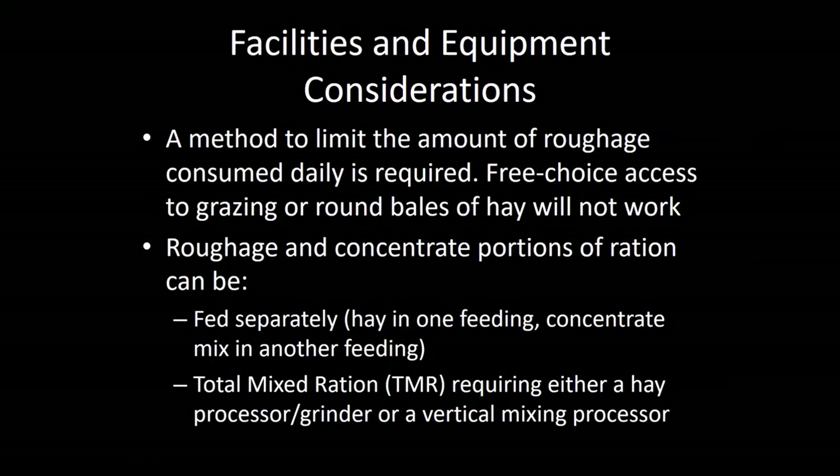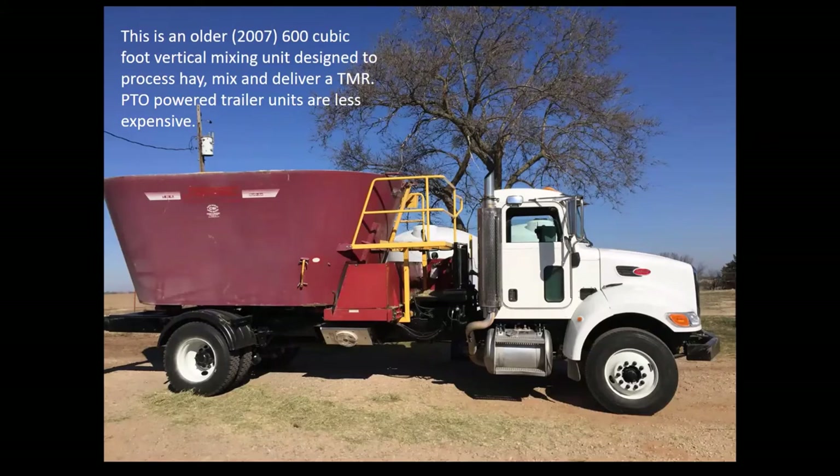Roughage and concentrate portions can be fed separately. You could feed that third of the diet as Bermuda grass hay in the morning, then come back in the afternoon after the cows have consumed the hay and feed grain in a feed bunk. We're using a total mixed ration here because we do have a mixer unit — that way we save one trip feeding the animals. This is our truck with a vertical mixer — a 2007 model with two vertical rotary mixers and a hay grinder inside the tub. We can put one 1,400-pound round bale in there and it processes hay to about three to six inch particle size, then we add grain and liquid molasses and blend it.